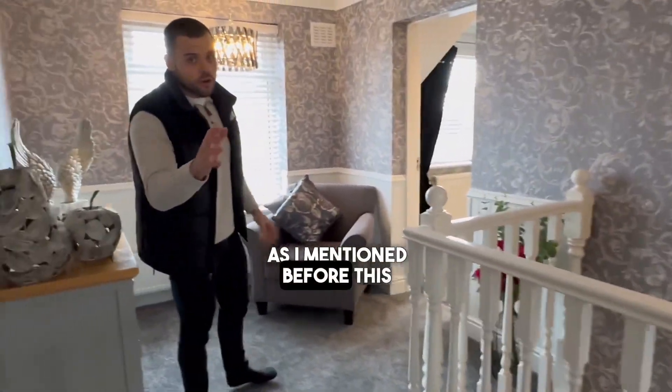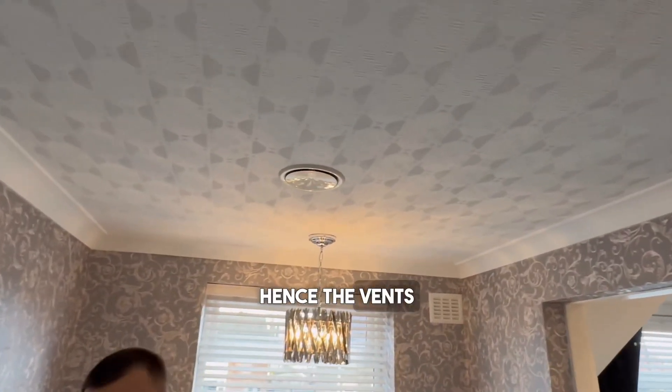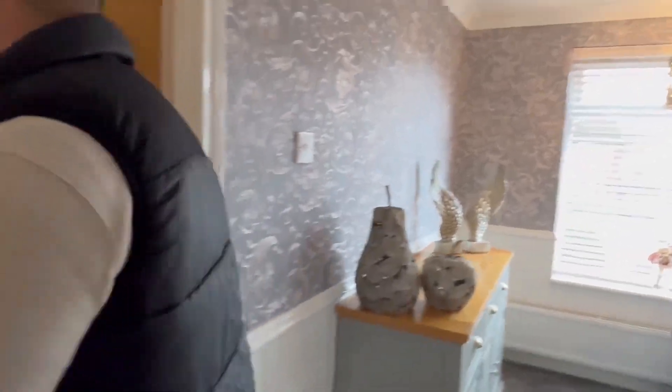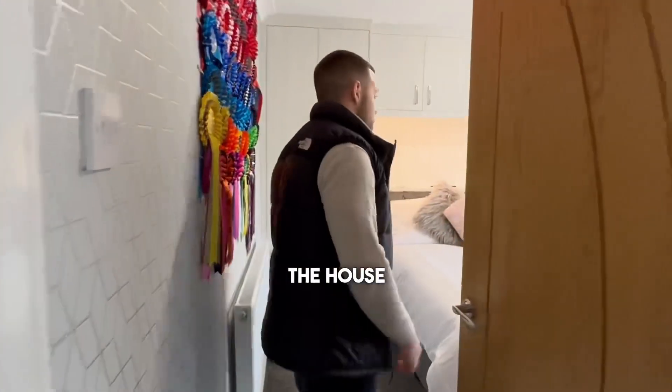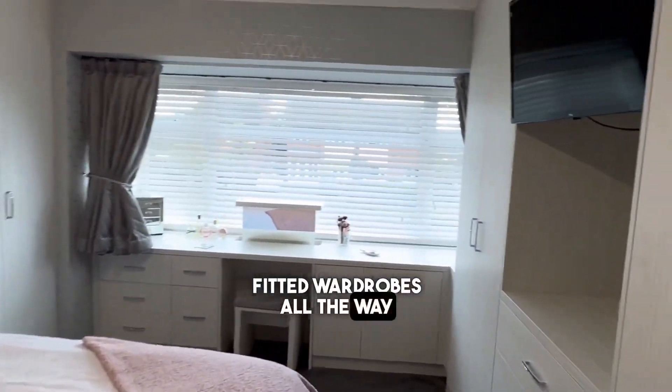As I mentioned before, this house is equipped with air conditioning all the way throughout, hence the vents in all the rooms. Towards the front of the house we have yet another very large bedroom with fitted wardrobes all the way around.